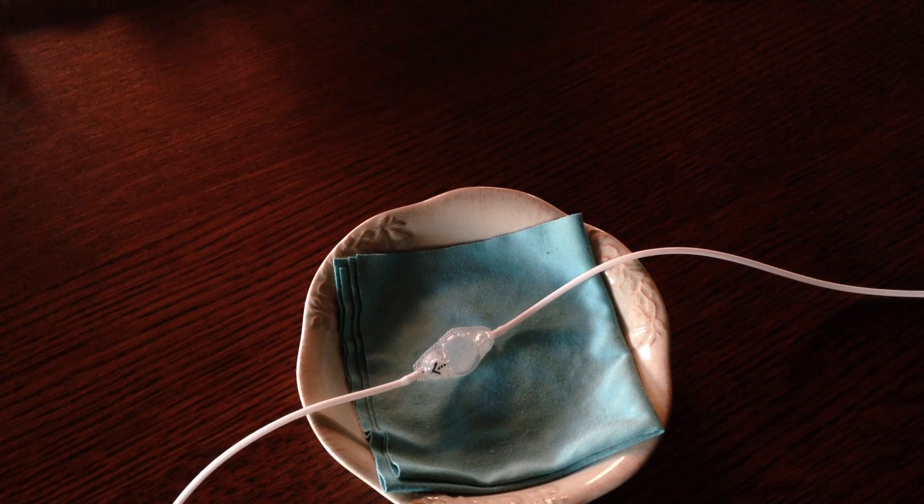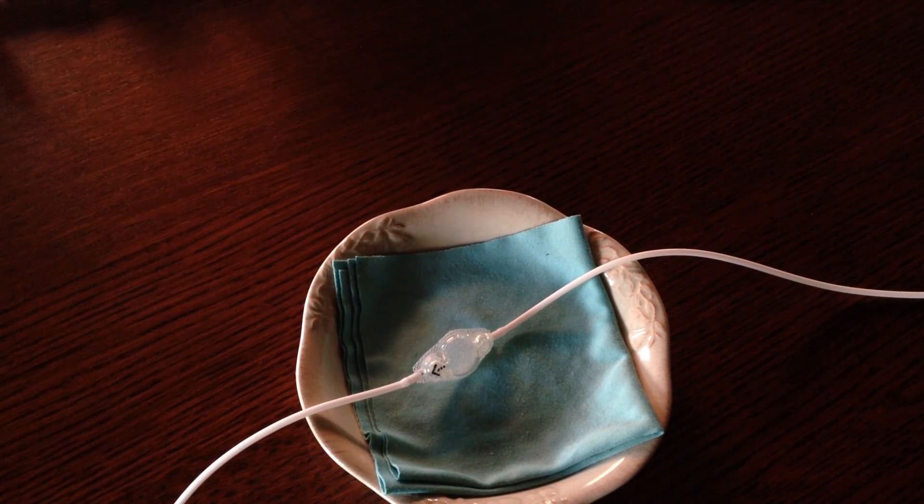Valves are most often fixed pressure, meaning they have a certain pressure setting. When fluid pressure in the brain rises above that point, the valve opens, letting just enough CSF out to bring the pressure back down to a safe level.